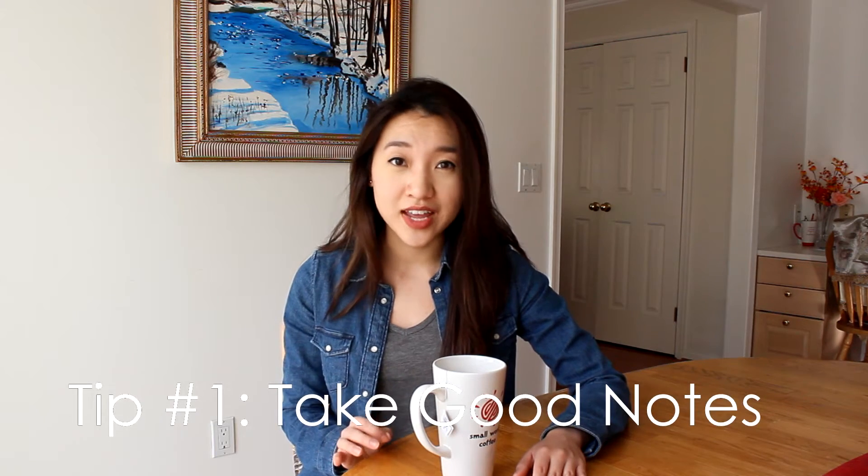My first tip — and this is one that's applicable to high school, undergrad, and even med school — is to learn how to take good notes. Generally speaking, professors will teach what they want you to know. They'll emphasize what they think is important, and usually those are things that will come up on the exam. So when I'm in class taking notes — whether handwriting or typing, whatever works for you — if a professor emphasizes or repeats something, or even says 'this was an exam question in the past,' I'll star it, underline it, triple underline it, put a big box around it, and write 'exam question' in all caps next to it.